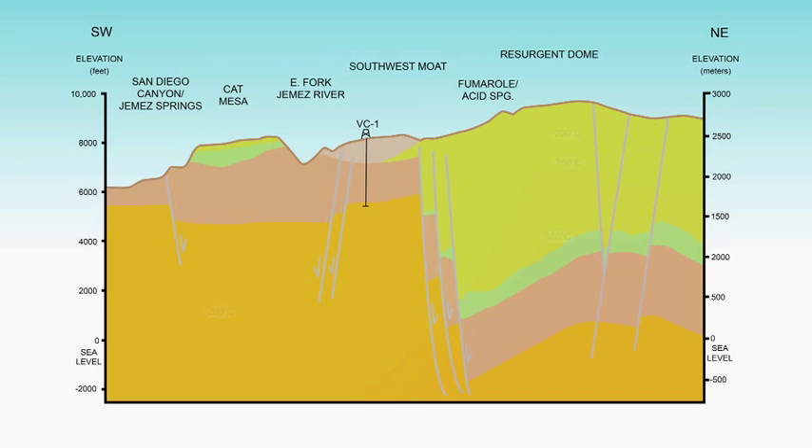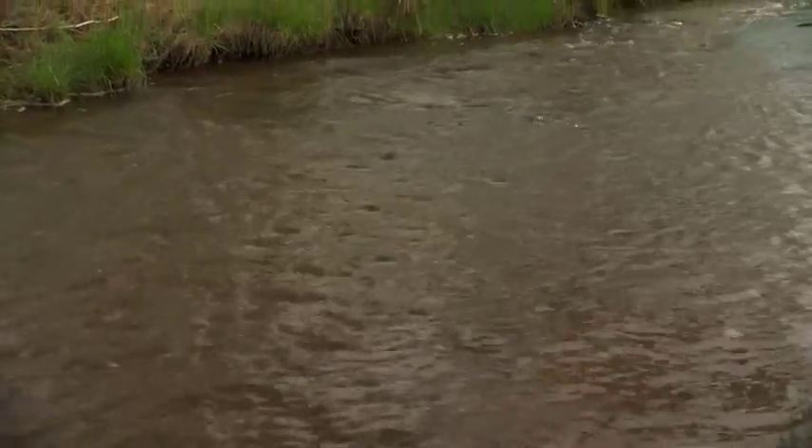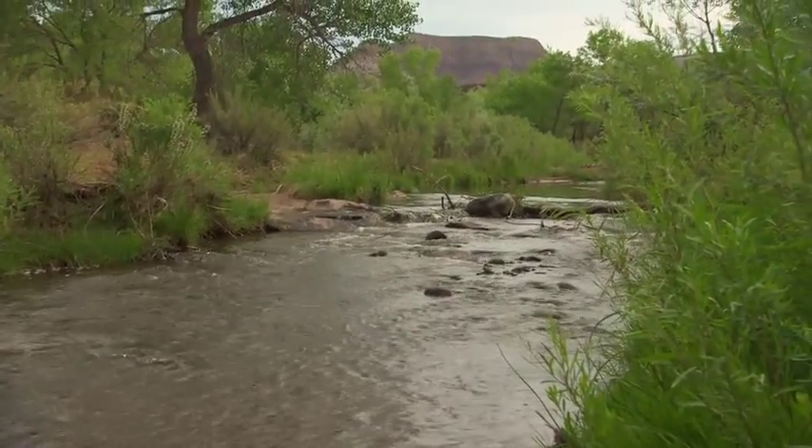The hot rocks deep below the caldera are not isolated. In fact, they have a profound impact on the Jemez River as it originates and flows out of the Valles Caldera.